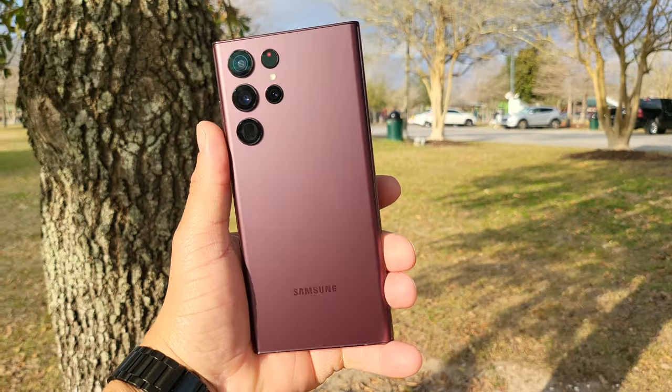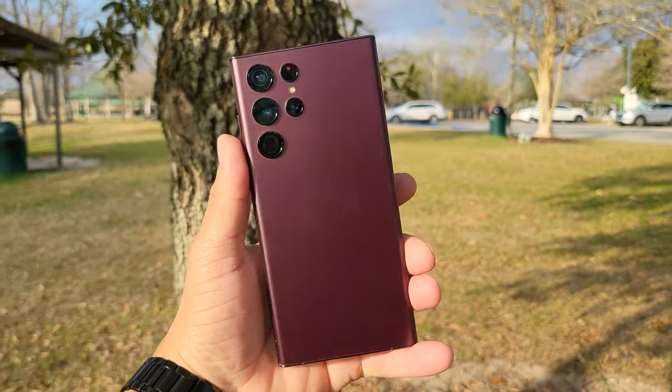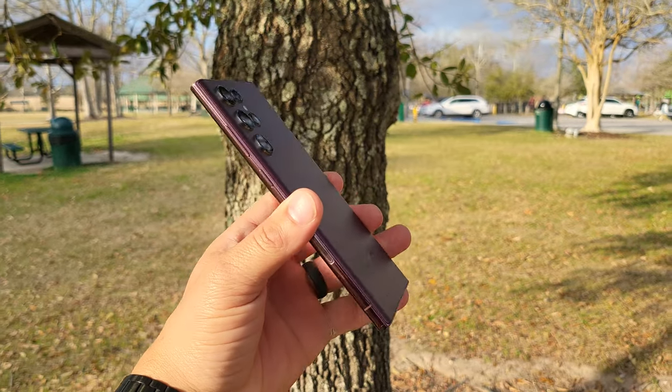Lastly, the base model: 128GB and 8GB of RAM. At a price of $1,200, that's kind of laughable. If you're going to keep your Galaxy S22 Ultra for five years, there's no way I'd recommend 128GB and 8GB of RAM — that is not future-proof five years from now. If you're going to rock this device to the wheels fall off, you definitely have to pony up the cash for more storage and RAM.